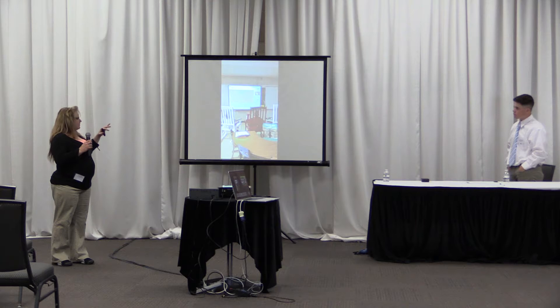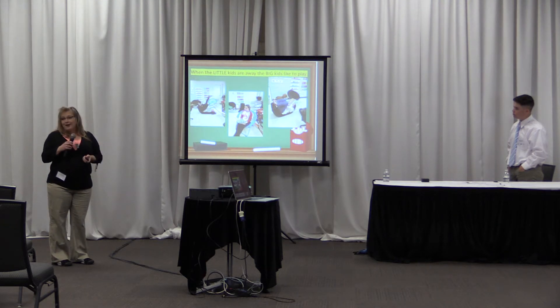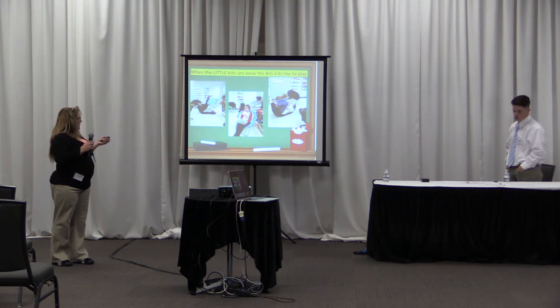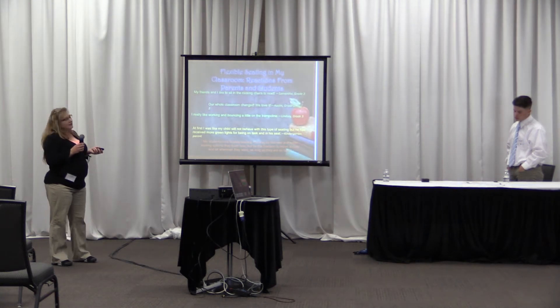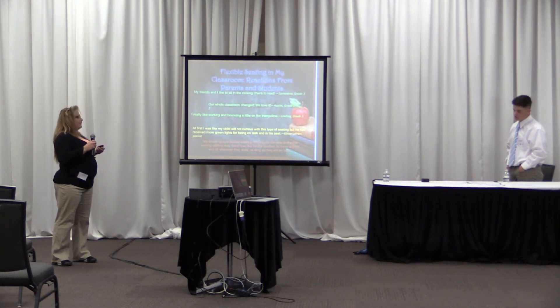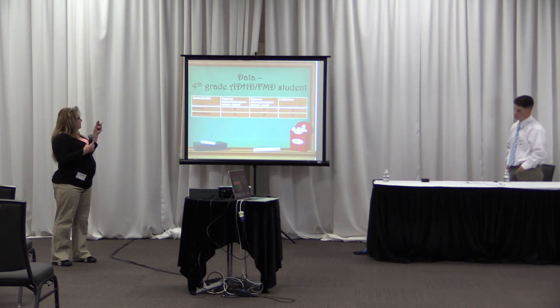Even adults like to try out the seats when the kids are away. The kids really liked that when they came in after Christmas, everything was changed. They each have their own preferences about which seat they want to sit in and which ones they don't. There are a few seats they just do not like.